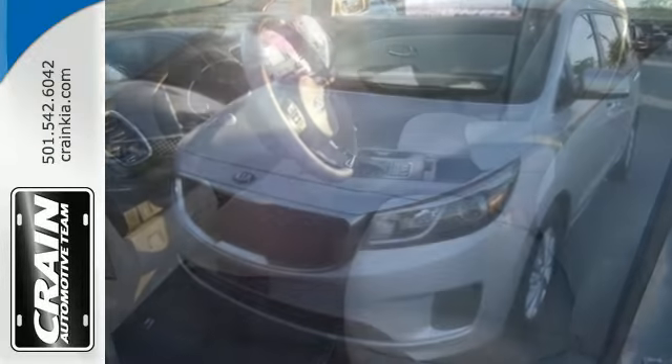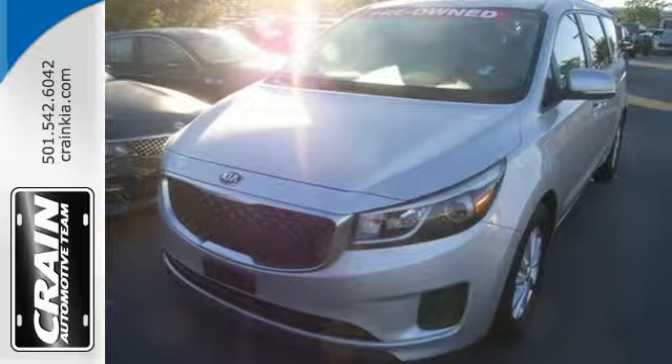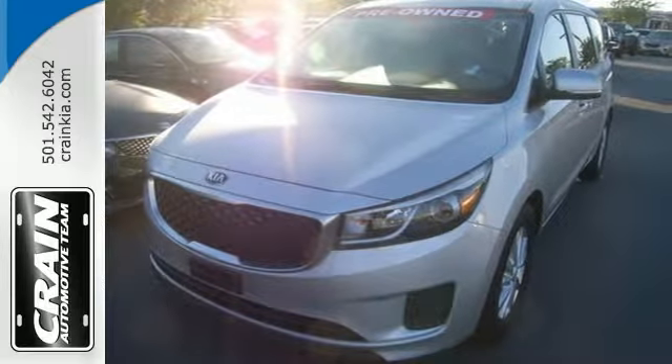The entire family is sure to love this Sedona. Come in for a test drive today. Visit us anytime at craneteam.com.